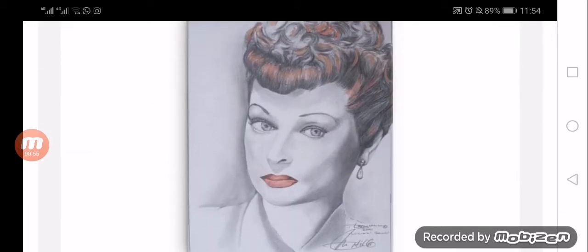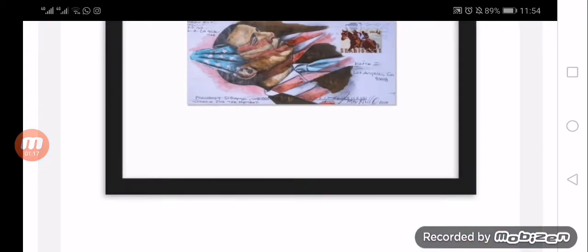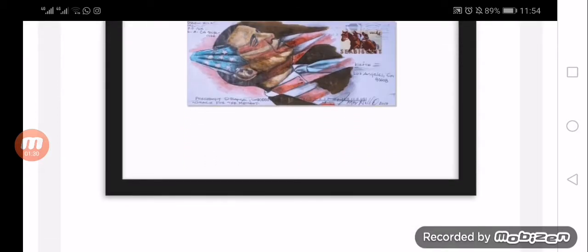You can give these artworks to someone on their special occasions as they are highly affordable and inspirational. So let's check the specifications of this website to decide whether this is a legit or a scam store. The website is HTTPS certified. The product is painting, and the website was created on 19 June 2021. They have provided their newsletters.